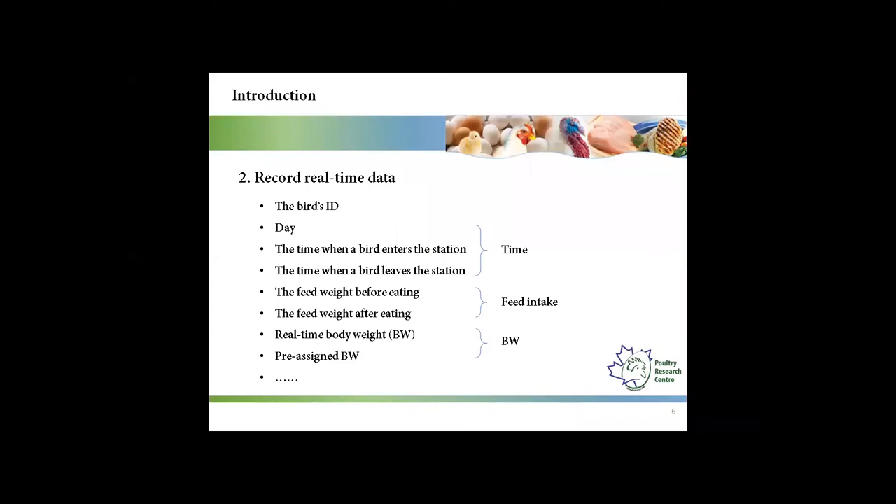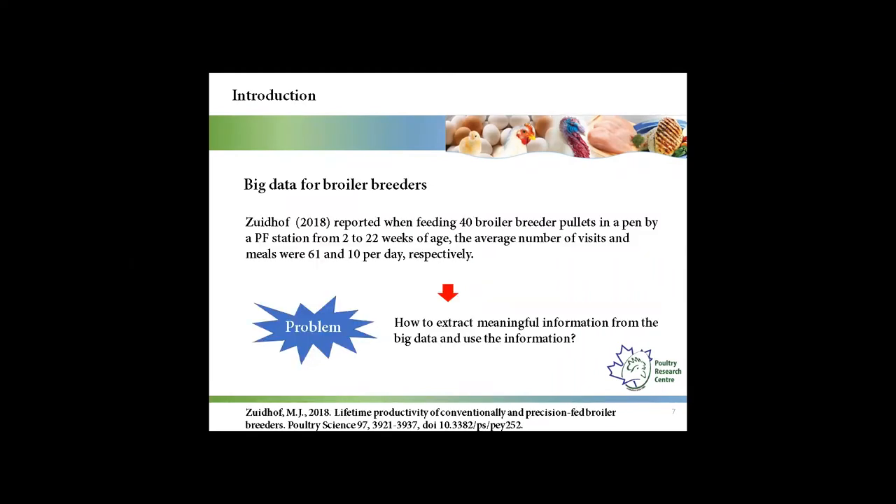During the process of feeding individual birds, a lot of information can be recorded, including the bird's ID, time, feeding intake, and body weight. According to a previous study, for one bird in one day, the average number of visits and meals were 61 and 10 respectively. So the precision feeding system can record big data for broiler breeders.